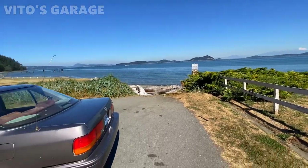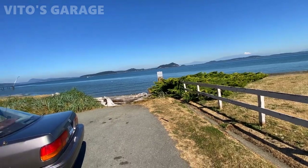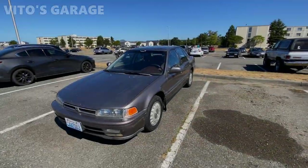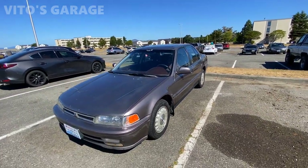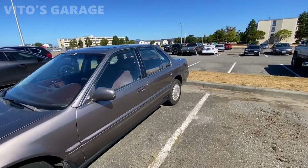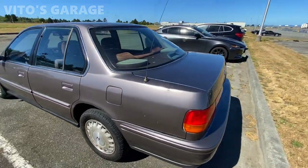Look how beautiful it is out here - so amazing. The car is sold! We found a really good owner who really enjoys and likes this car. He's gonna take care of this amazing machine. Glad that I was able to bring it back to life - amazing car.